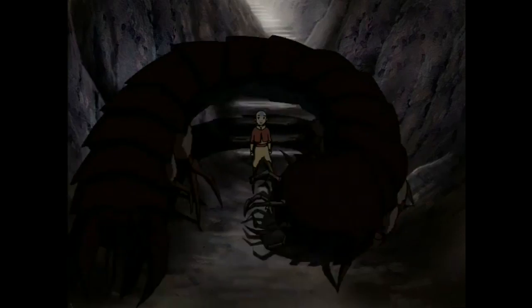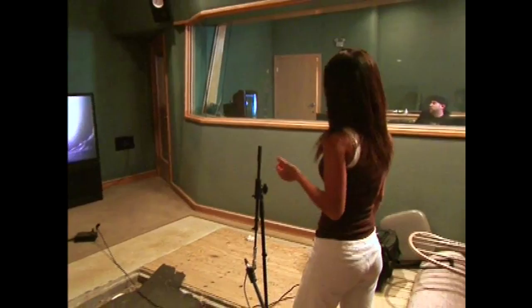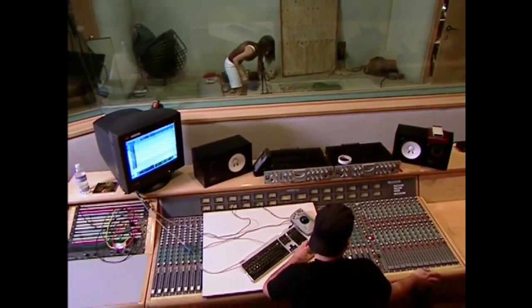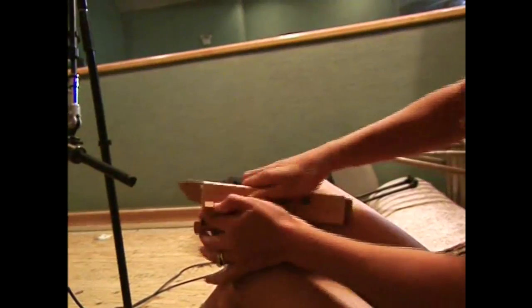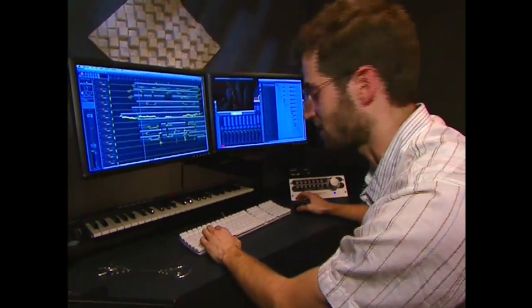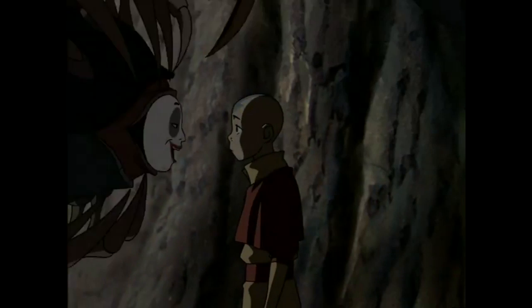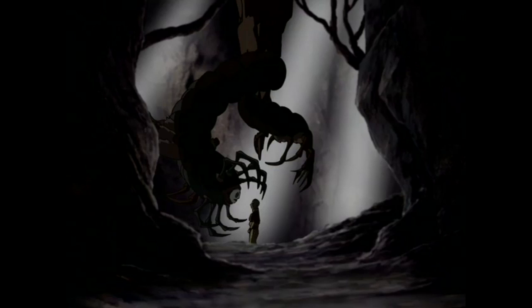There is a character called Koh that they wanted us to create some sort of sound for. So we did a couple of tracks of sounds for him. Then it was my responsibility to make them sound like there were hundreds of legs. I placed them in space and made them a lot more numerous.